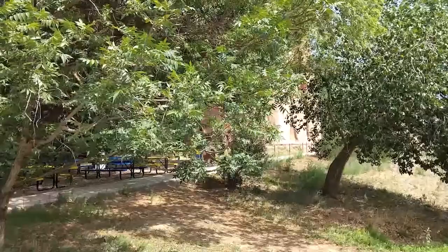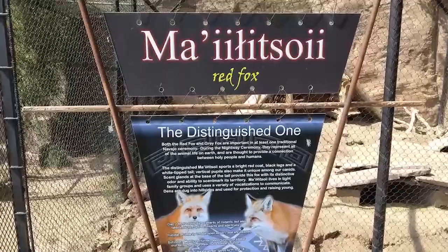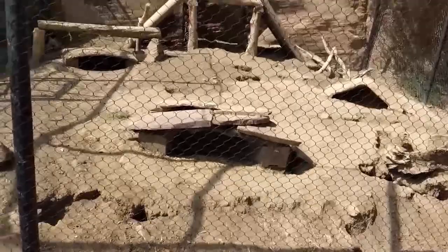Scattered throughout the park are a couple of benches that I could definitely see turning into an impromptu picnic amongst friends. Maislapai — red fox, the distinguished one. The distinguished maislapai sports a bright red coat, black legs, and a white-tipped tail. The vertical pupils also make it unique among canids. Scent glands at the base of the tail provide the fox with its distinctive odor and ability to scent mark its territory. Maislapai lives in tight family groups and uses a variety of vocalizations to communicate.